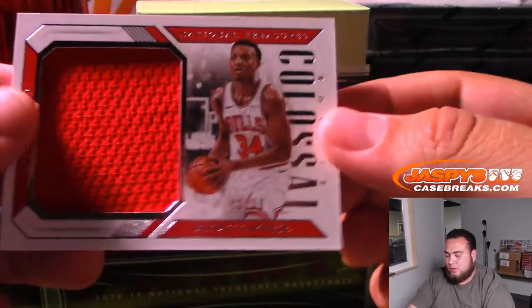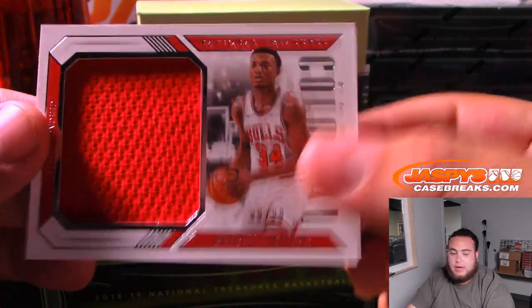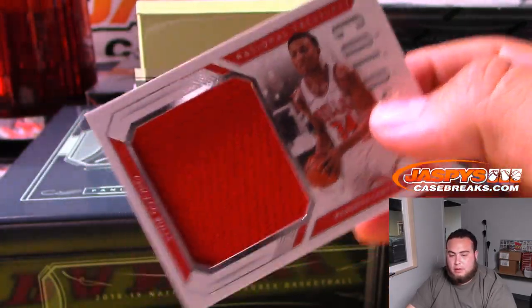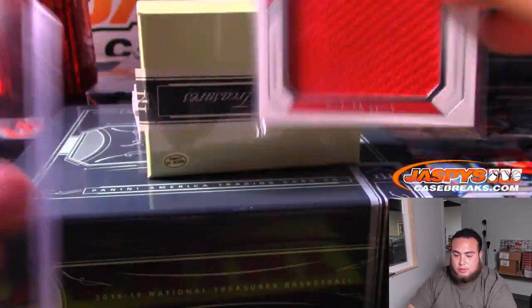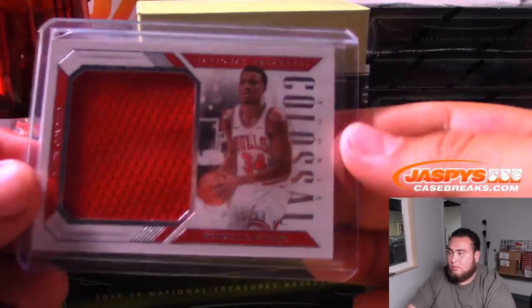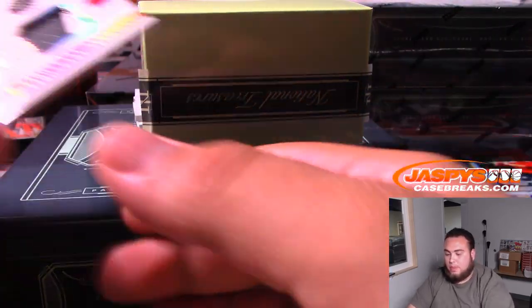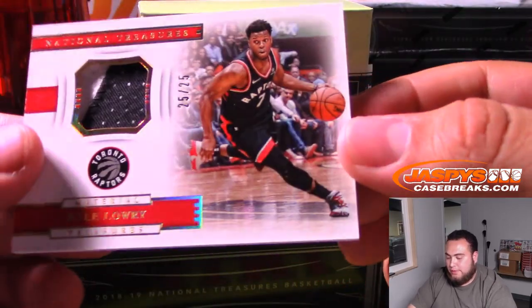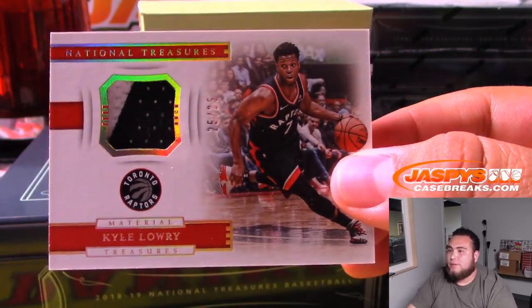Next one for the Bulls — we have Wendell Carter, 49 of 99. Ken with that one. We got 25 out of 25 Kyle Lowry materials relic for the Raptors. Gianni, there you go. Looks like you will be picking up something with your 10s.